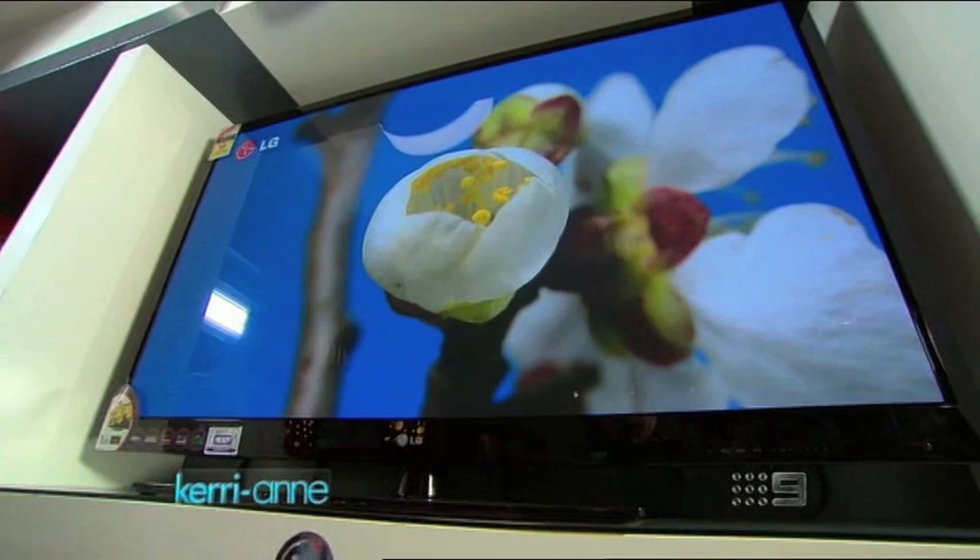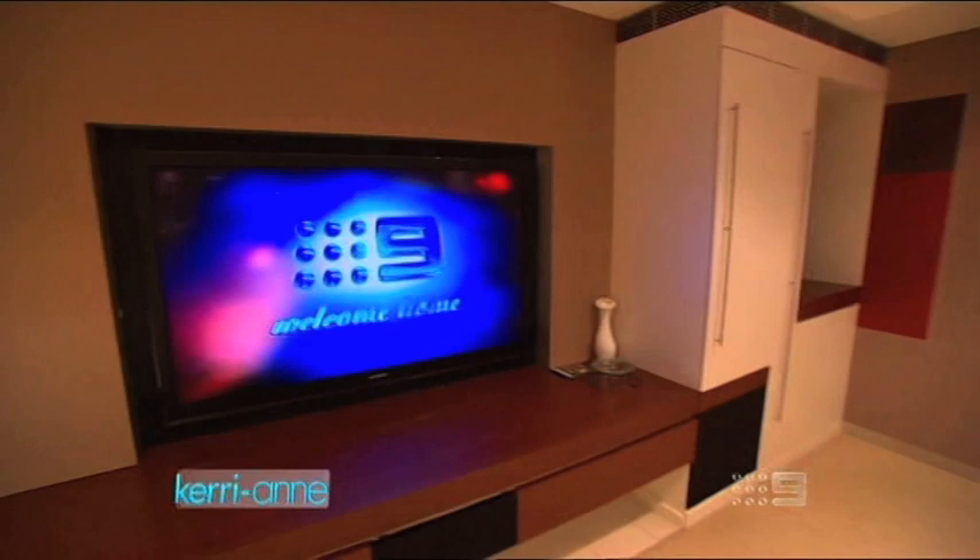Plasma only comes in sizes 42 inches and above, so if you're looking for that big-screen experience, this could be the one for you. On the downside, plasma uses more power than other TVs and isn't as thin as some other models.